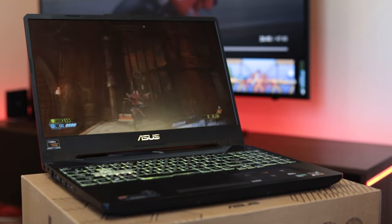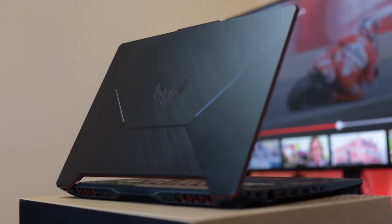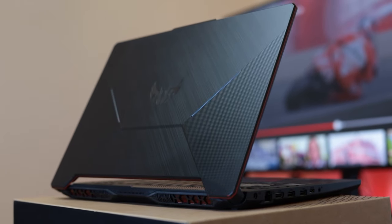This is the ASUS A15 TUF Gaming Laptop. It's a pretty good laptop. In fact, it's so good I decided to spend my own money on it, and I don't like spending money on anything, so yeah, it must be pretty good. I've been using this thing for a couple of months now, I quite like it, and I figured, you know what, let me review the damn thing.